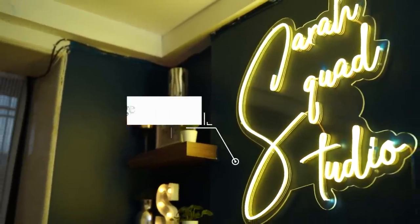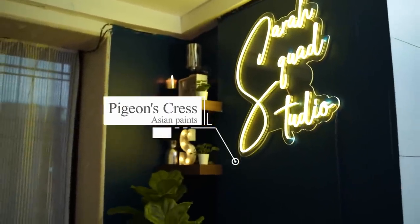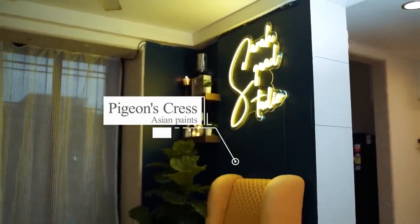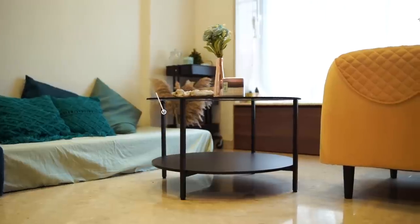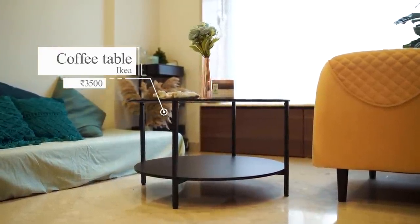I love sitting here and having my morning cup of coffee — it's just my vibe. I love the plant next to it as well. This chair I got custom made from a showroom in the Kasheli Market Hall. It was a different colour and we got it customised to the fabric we wanted. Once we did this chair, that's when we chose the colour of the wall, which is a nice turquoise deep blue. This shade is Pigeon's Crest from Asian Paints. In front of the chair, we have this very chic coffee table from IKEA — it's black and has two layers.